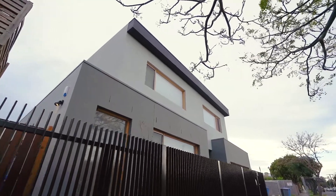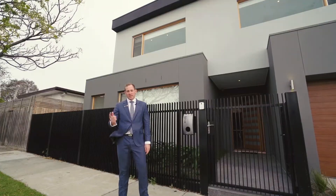Here we are at 15A Highland Avenue in Hyre. This state-of-the-art home has just been finished. My name is Angus Graham from Hodges. Let's come and take a look.